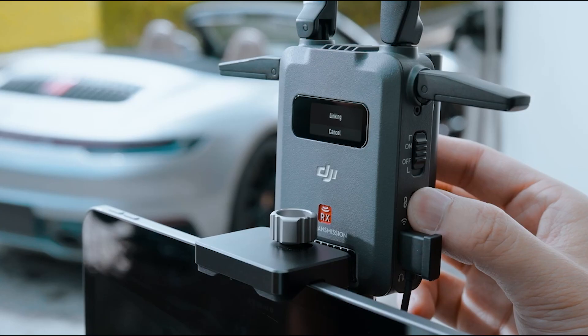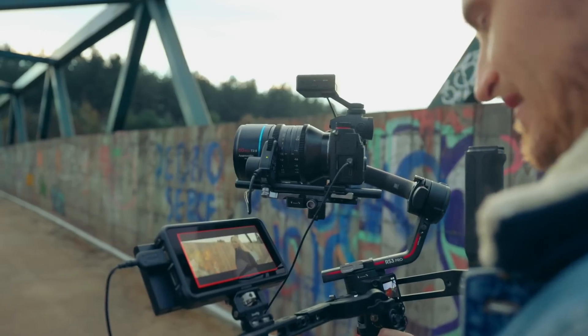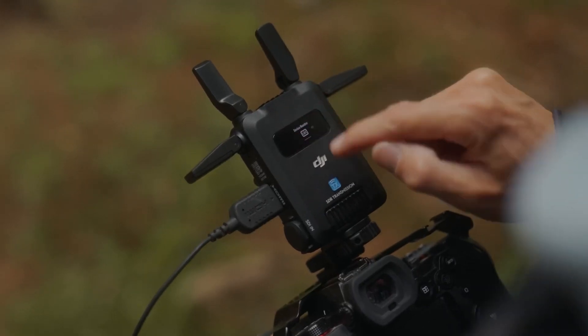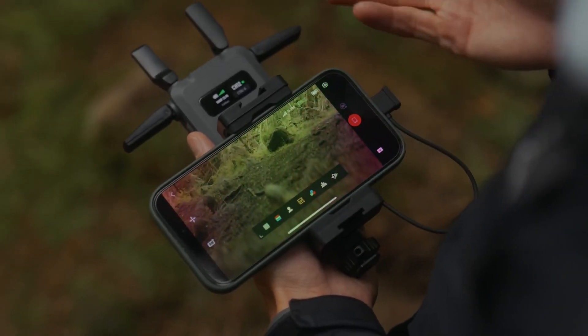The SDR transmitter is designed to work seamlessly with DJI's gimbal systems, particularly the RS4 Pro. It can be powered directly from the gimbal, which reduces the need for additional batteries and streamlines the setup. Furthermore, it supports advanced control features such as force mobile control and virtual joystick functions, allowing operators to manage camera movements remotely through a smartphone or tablet.